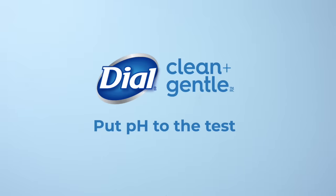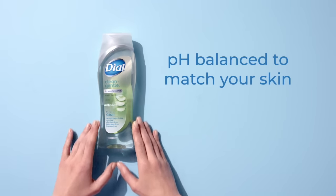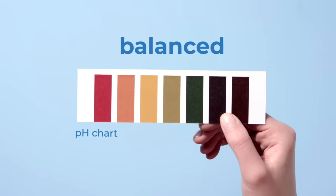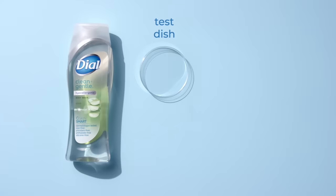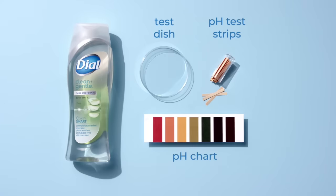New Dial Clean & Gentle Body Wash is formulated to be pH balanced, matching the pH levels of your skin. And when we mean balanced, we mean balanced — a normal, healthy skin pH. But hey, don't just take our word for it.